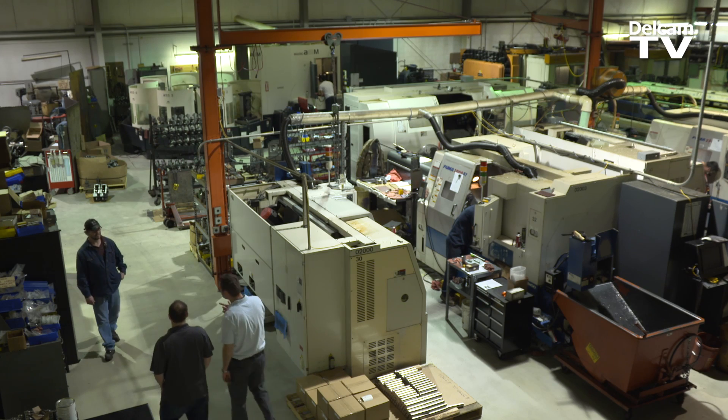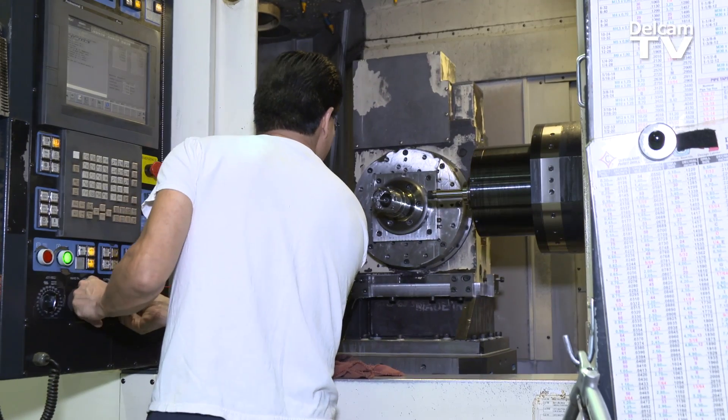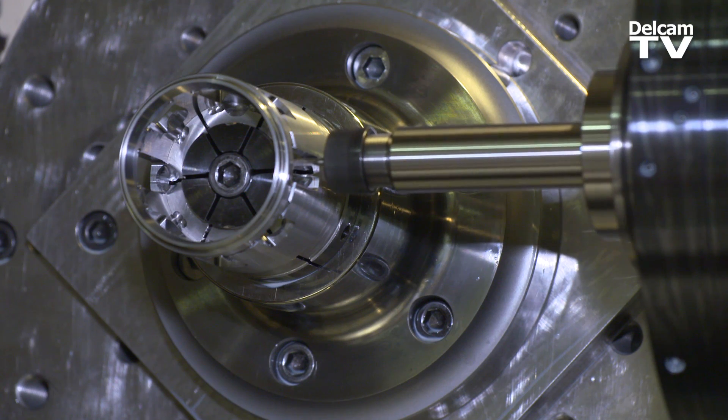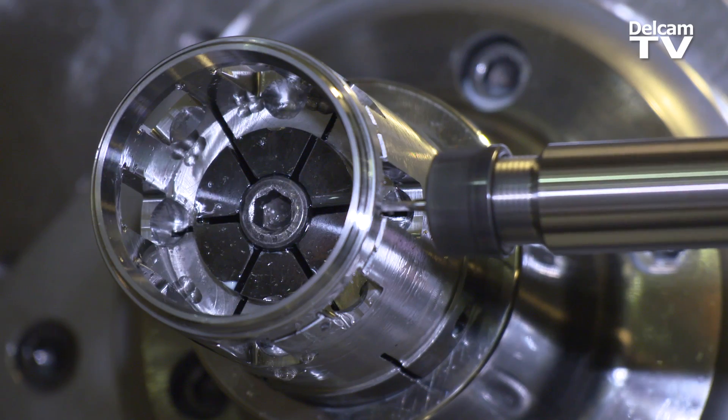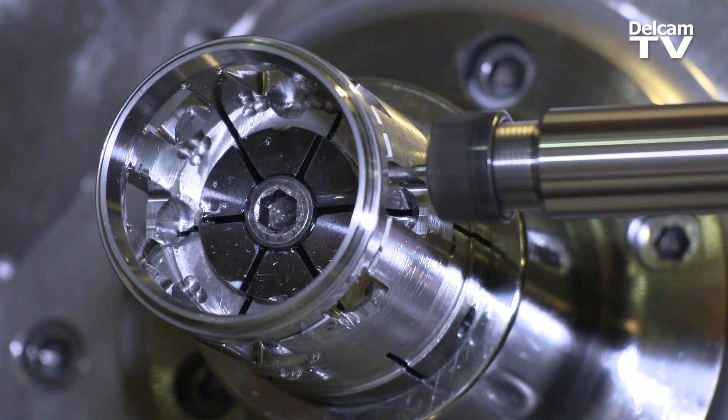We make everything from aerospace to aftermarket, automotive, medical. We have some production in some areas of our shop, but on our other machines, we might set up four or five jobs in one day. All of these jobs are five-axis, or they require multiple sides, and we found it very challenging with our older CAM system to accommodate those needs quickly.